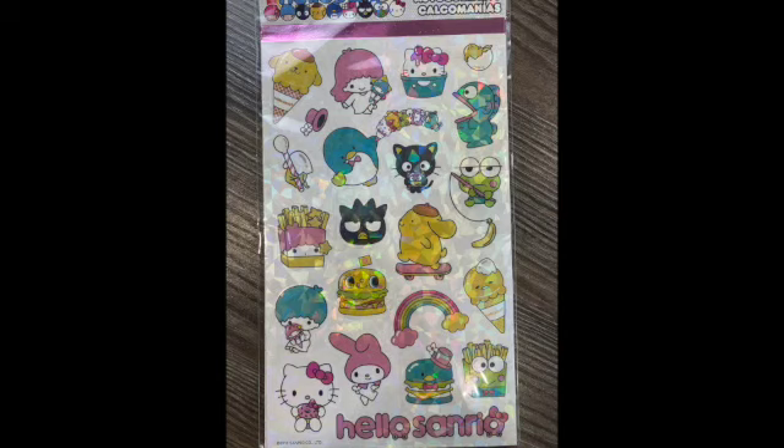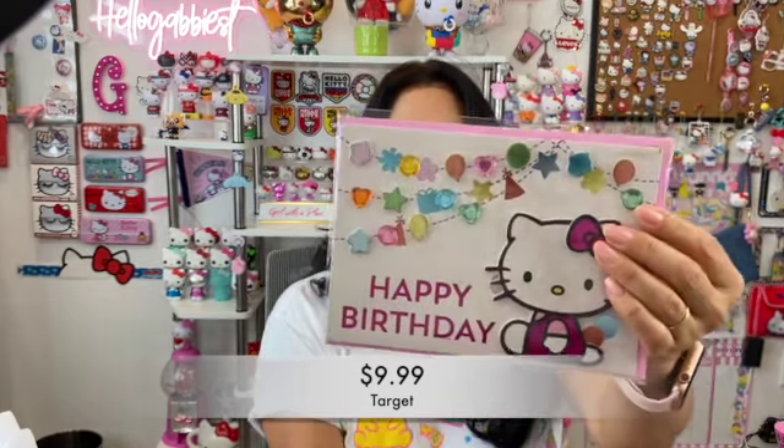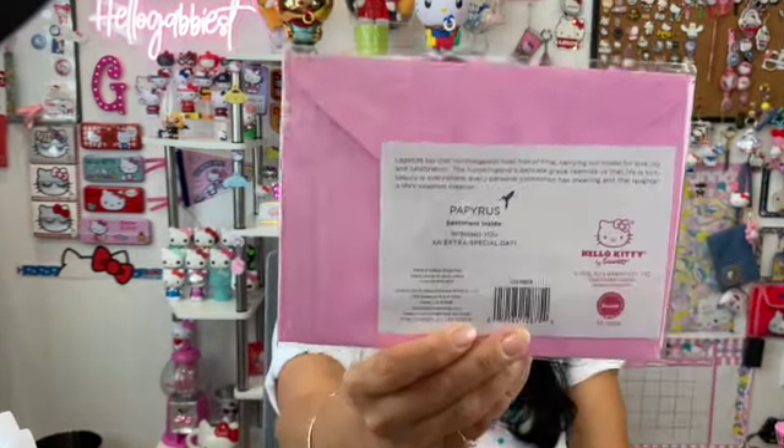So that's Hello Sanrio Hello Kitty stickers. Then I went to Target and bought some greeting cards. I did buy three Halloween greeting cards, but I've already mailed them out. I bought two happy birthday cards, and these are from Papyrus — a very good brand. When they collaborate with Hello Kitty, they make such beautiful cards — Christmas, Halloween. This happy birthday one is just so cute.